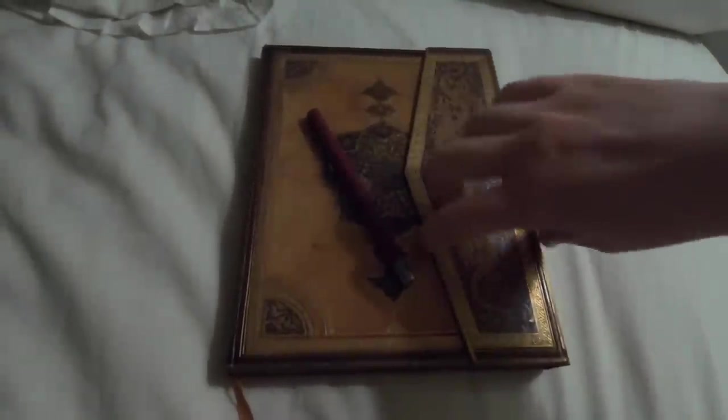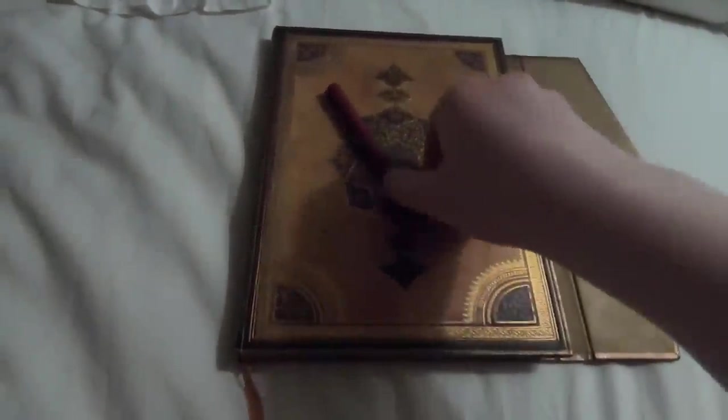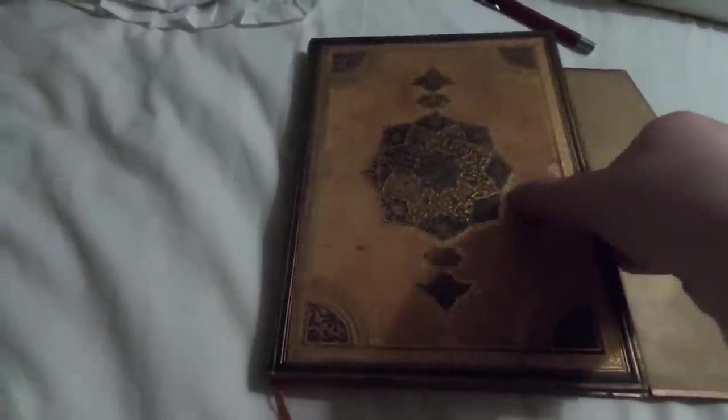Then of course I will read — at the moment I'm reading 'Aristotle and Dante Discover the Secrets of the Universe', which is amazing. You have to read it if you haven't already. And then I will also write in my journal. I like to write in my log every evening and also try to write in my two five-year journals.